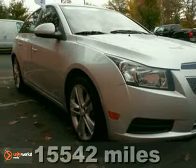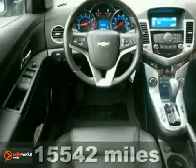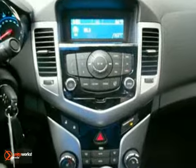Chevrolet has done it again. They've built some superb vehicles, and this outstanding one-owner 2011 Chevrolet Cruze is no exception. This car will save you money by keeping you on the road and out of the mechanic's garage. Plus, GM-certified pre-owned means you get the reassurance of dual warranties.